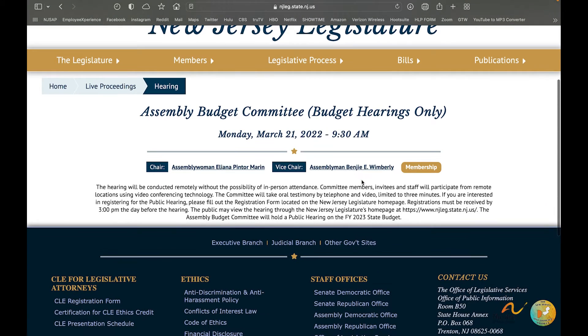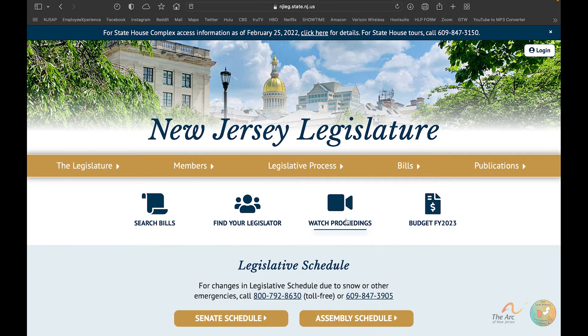Clicking a time gives you all the information for that hearing. It states the hearing will be conducted remotely without the possibility of in-person attendance — these assembly budget committee hearings are virtual only. The committee will take oral testimony by telephone and video, limited to three minutes. To register, please fill out the registration form on the home page. Registrations must be received by 3 p.m. the day before the hearing.